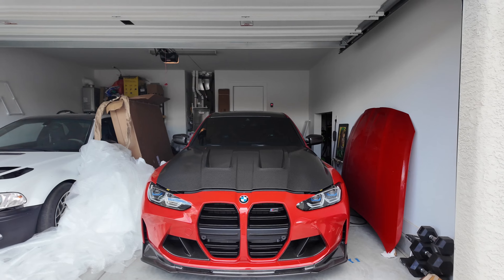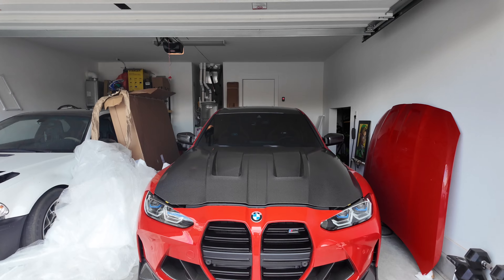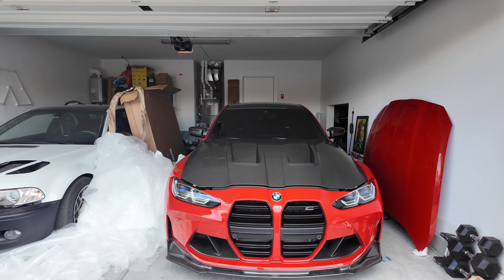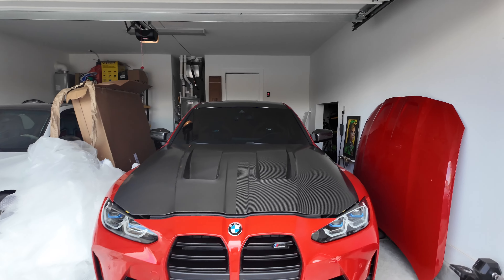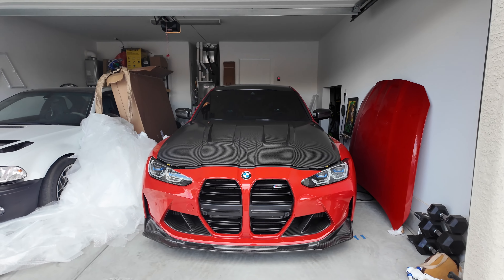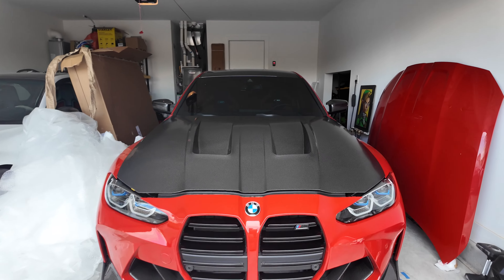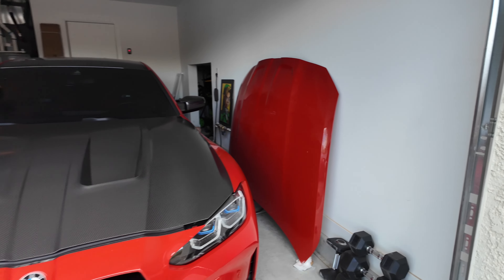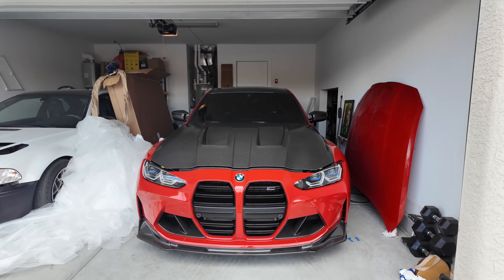I wasn't just going to take no for an answer, so I reached out to IND, the company, directly. I told them the hood came damaged and I didn't realize it until after installation. They said they'd take care of me, but after I sent pictures, the lady came back and said they weren't approving my claim because they believed I stood the hood up on its corner and caused the damage myself.